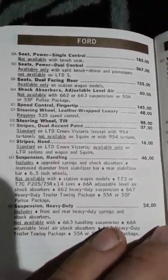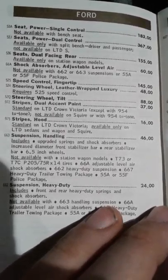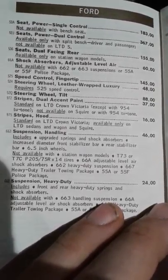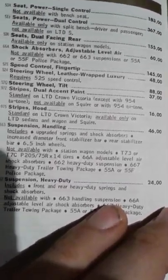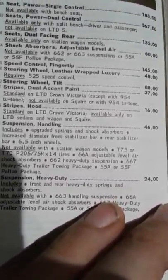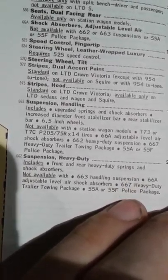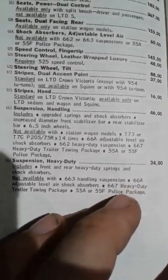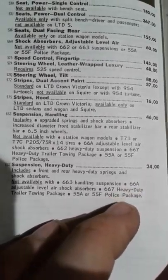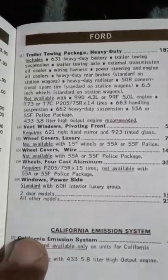Power seats. Cruise control. Tilting wheel. Stripes on the hood - oh, that's neat. Suspension and handling package, upgrade package. Heavy duty suspension - I didn't know you could get that. Police package - oh, that's cool. Or heavy-duty towing package, probably for your Fairmonts and whatnot.